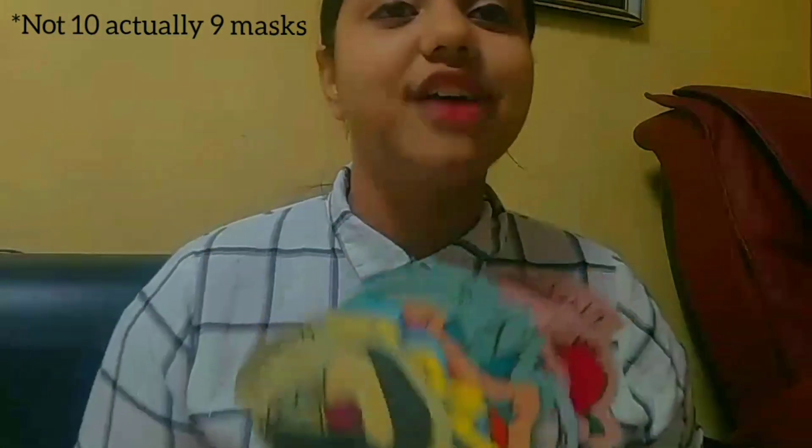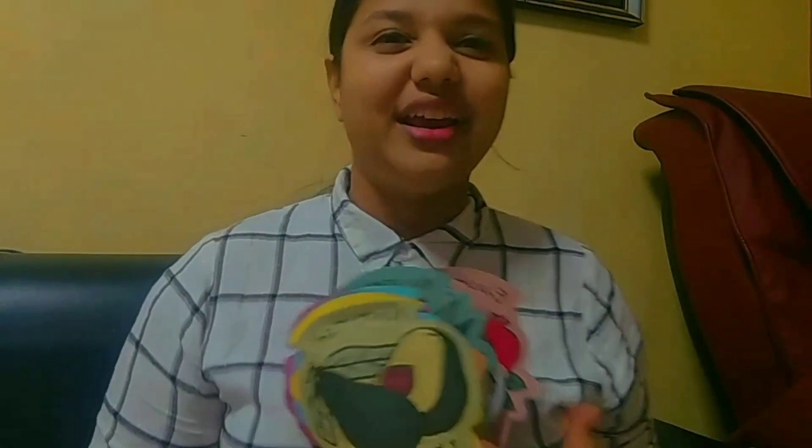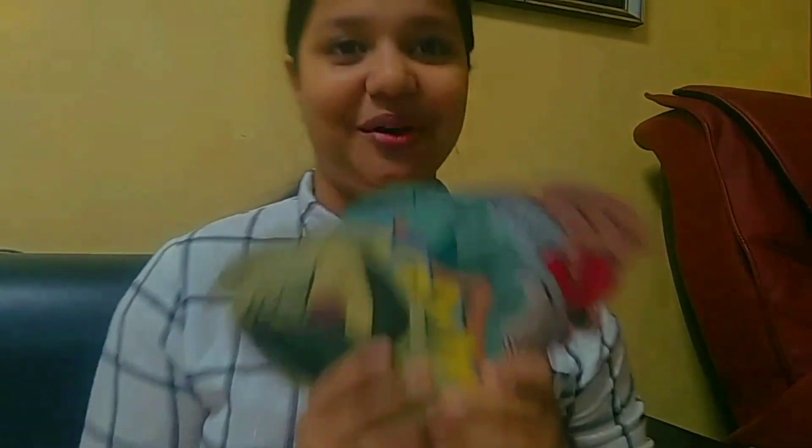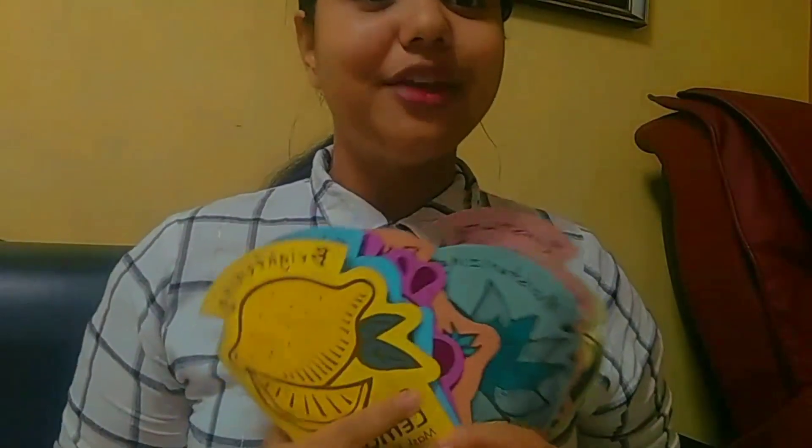The offer was: if you buy five masks, you get five free masks. So I thought, why not use this amazing deal? I got a total of 10 masks. Right now I have nine because I used one — the broccoli mask — a few days ago. Comment down below which is your favorite mask and whether you've tried them.